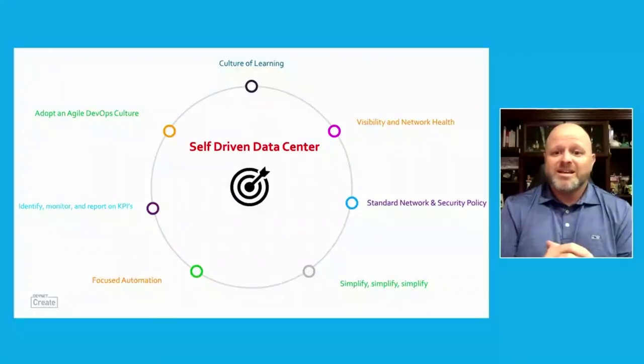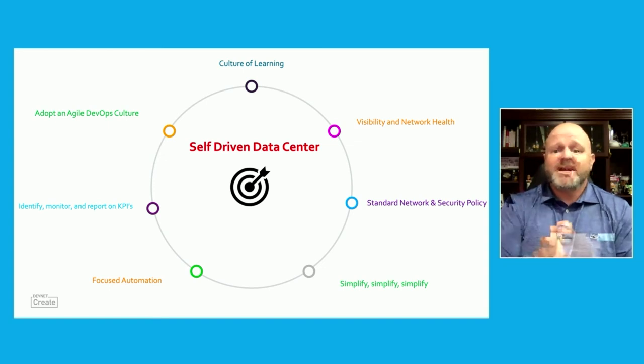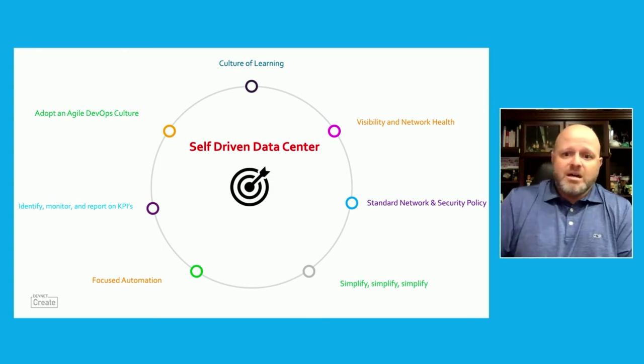The last component is simplify, simplify, simplify. I had a leader in the military who used to say 'keep it simple, stupid' — KISS — and that's the truth. If I can design something simple enough that the most basic operations person, tier one, tier two, tier three, can understand what I was trying to achieve, it's going to be that much easier to manage. And it also makes it easier to automate.